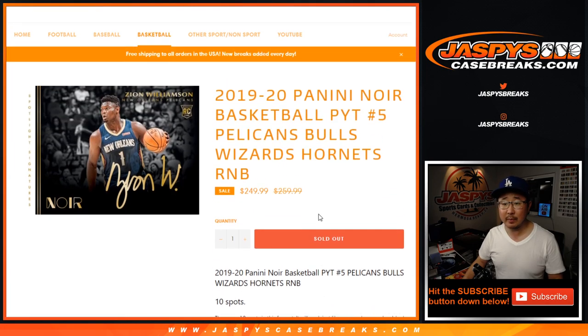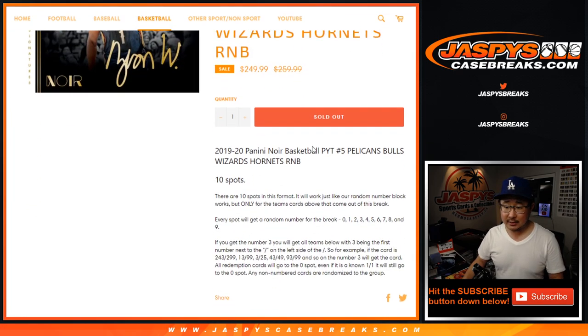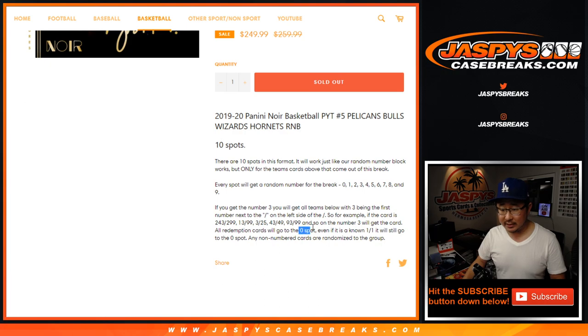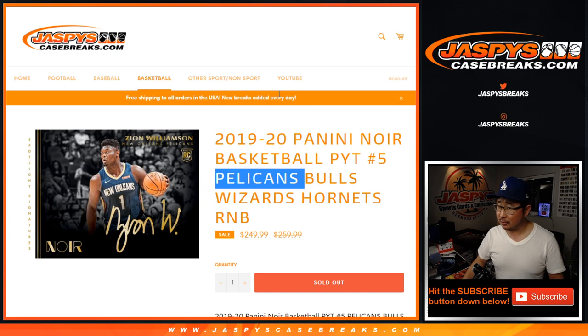Works just like our standard number blocks. Remember, we haven't pulled one yet, but everyone has been saying that Zion autographs have been redemptions almost all the time — maybe 100% of the time. So for the Pelicans, 0 gets any and all redemptions for those teams right here, including the Pelicans. Just keep that in mind.